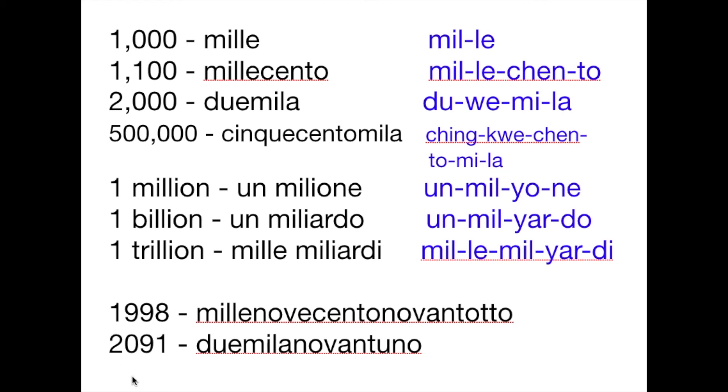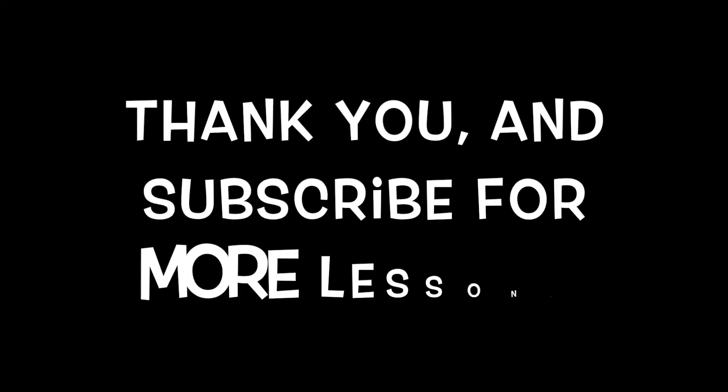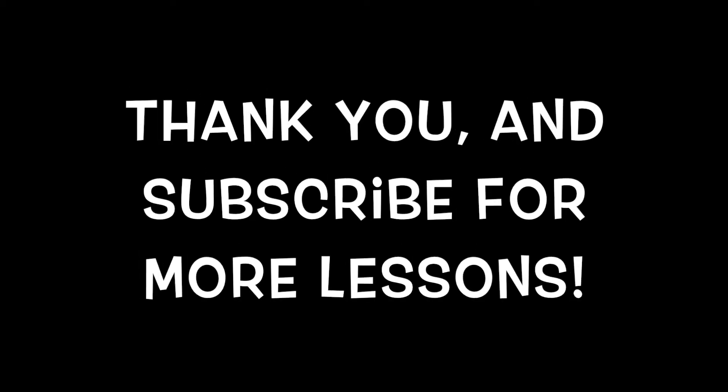Thank you guys for watching and I hope to see you again next time on our next Italian lesson. Please don't forget to subscribe to my channel. Click subscribe for more lessons.